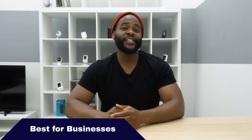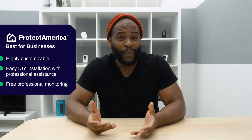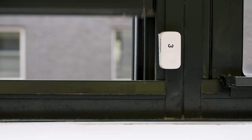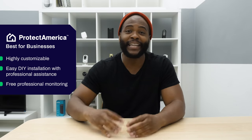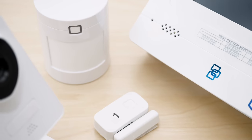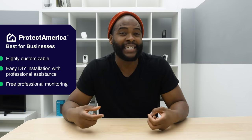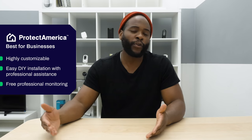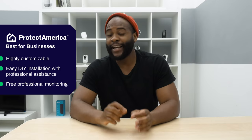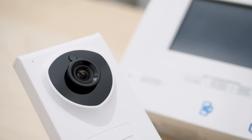The next category for best home security systems of 2019 is best home security system for business, where we went with Protect America. Your business is your baby — you've got to protect it. Protect America does so because it is highly customizable. Whether you have tons of doors, tons of windows, or need indoor security cameras surrounding any particular part of your space, you can do so. The do-it-yourself installation comes with a customer service representative on the phone with you throughout the entire process, walking you through setup and helping you test each component before moving on to the next.